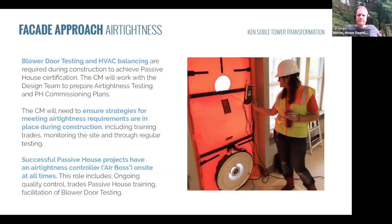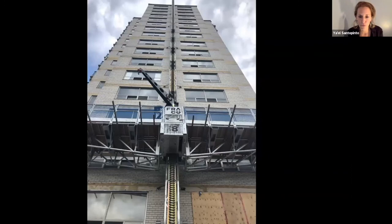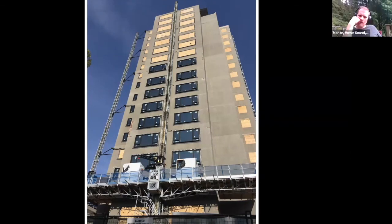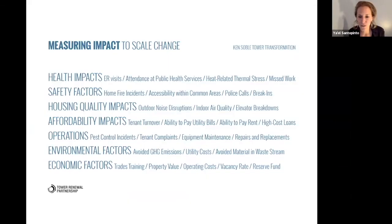Construction photos show demolition underway, then windows going in with the air barrier on the building. Construction is slated to be complete in early 2021. One final thing: Passive House certification doesn't require us to assess whether we actually made it work post-occupancy, but we are undertaking a longitudinal study through the University of Toronto, funded by the federal government, to understand whether we met our comfort targets, our resilience targets, and what about social sustainability — how has this building retrofit actually had an impact on people living in it on the social, economic, and environmental sides.